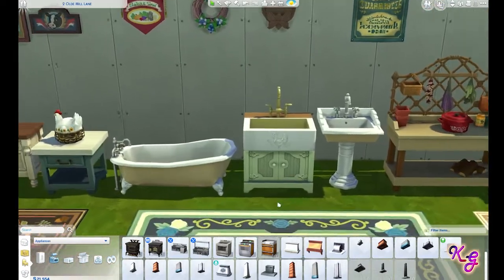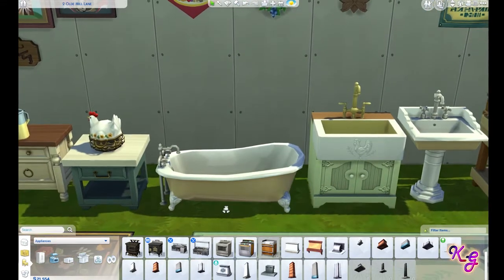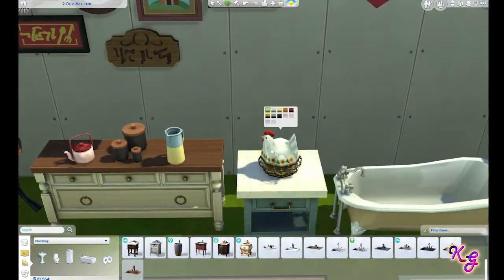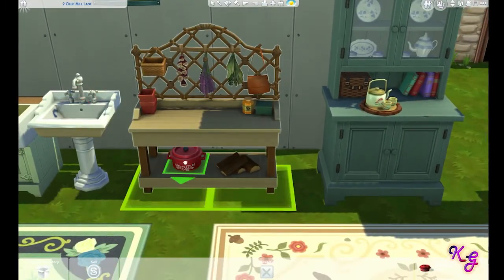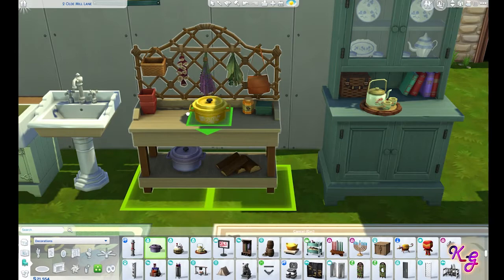New bathroom set — no new toilet but we have a new tub, and for this set it totally makes sense to have a clawfoot tub, so that's pretty cool. New sinks — we get two new sinks. This one is so cute, especially in the green. This piece is so cute too, and it's a clutter piece that comes in a myriad of different colors.